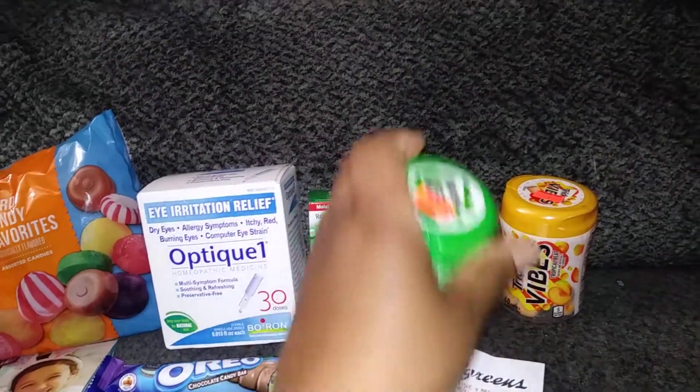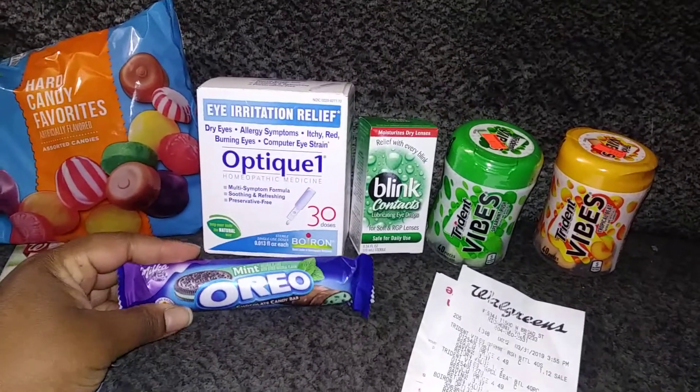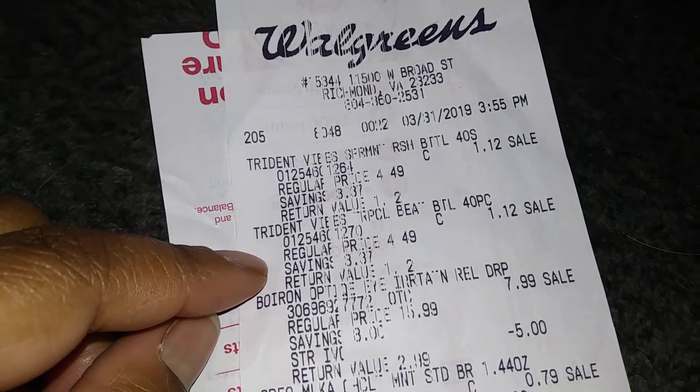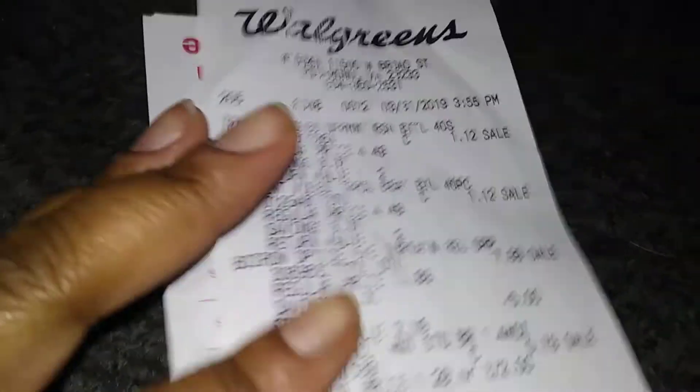I got two of these on clearance for a dollar 12 a piece — not bad. I also got this scene that I had a coupon for, also on clearance. Let's go over the receipt: the Trident was a dollar 12 a piece; they're usually four dollars and 49 cents a piece, so that's a big drop.